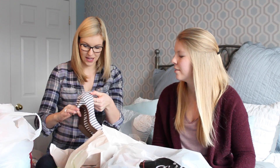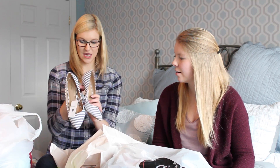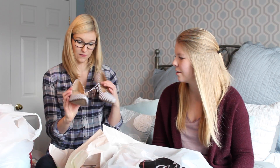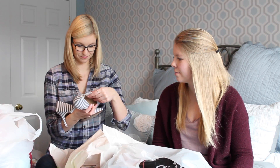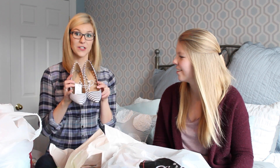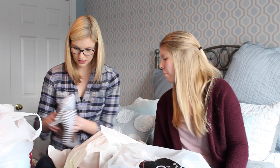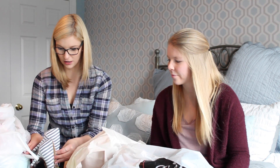We kind of did a lot of damage at Target. I got these Merona heels for work — I have no idea how much these were... $29.99 — but they're super cute for spring and summer. I really like those, they're very cute.